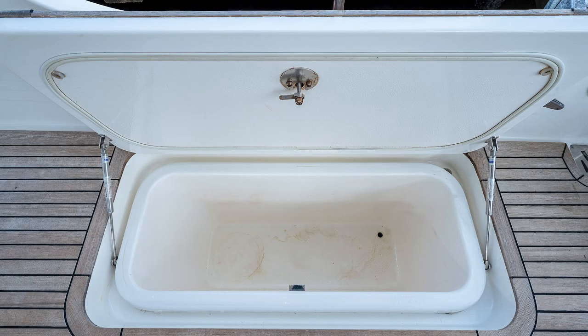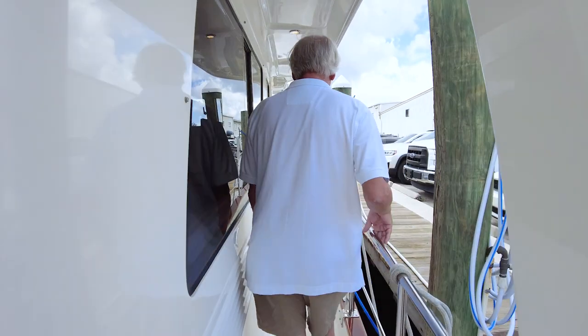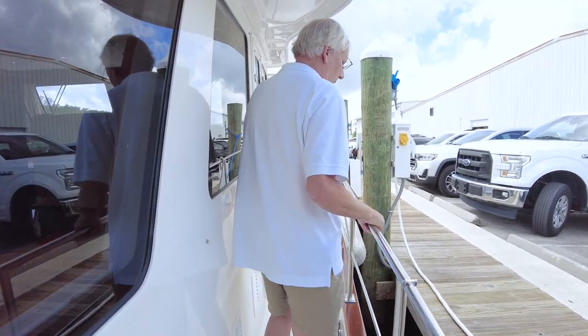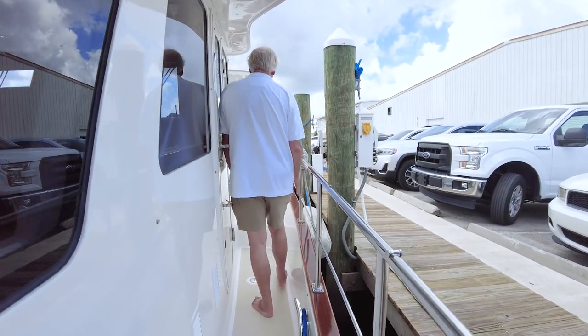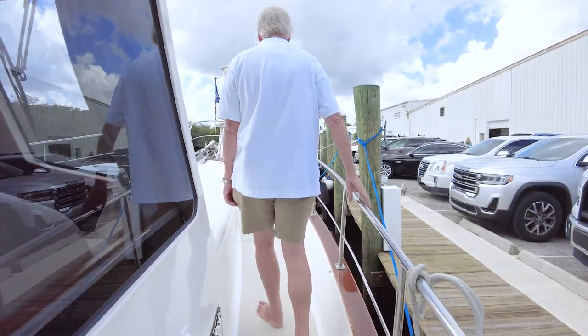Storage locker outboard here to starboard. Walking around the side deck to starboard, nice high gunnels again — nice and wide, very high, comfortable, and a safe passage going back and forth. Boarding gate here to starboard, with one on the port side too. This boat also has a mid-rail, so it's very safe at sea. You can always grab a rail very easily.